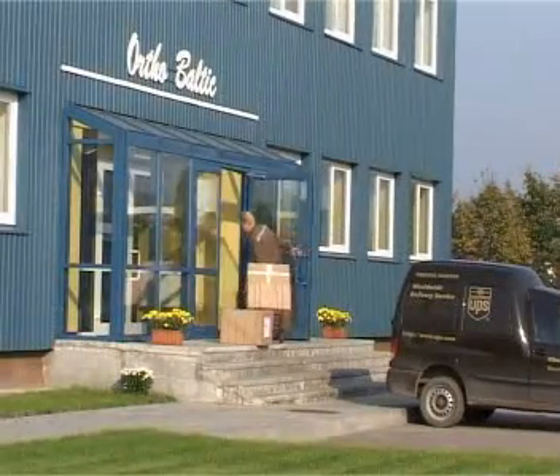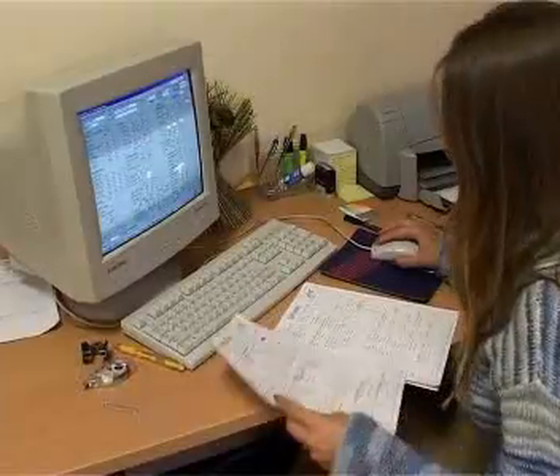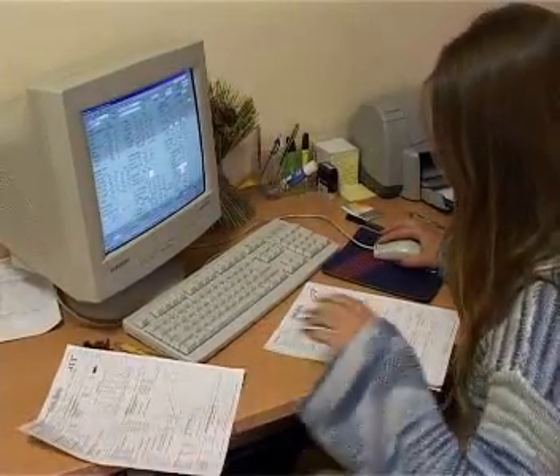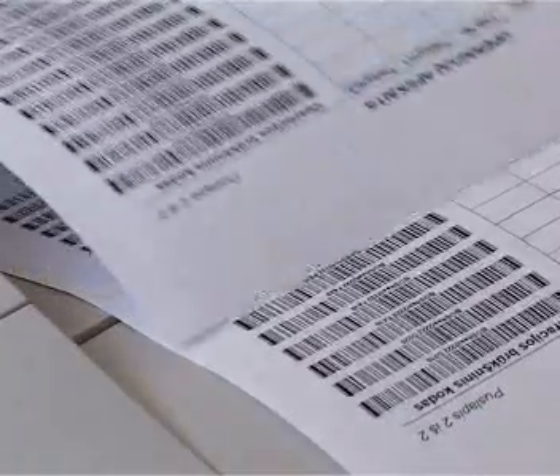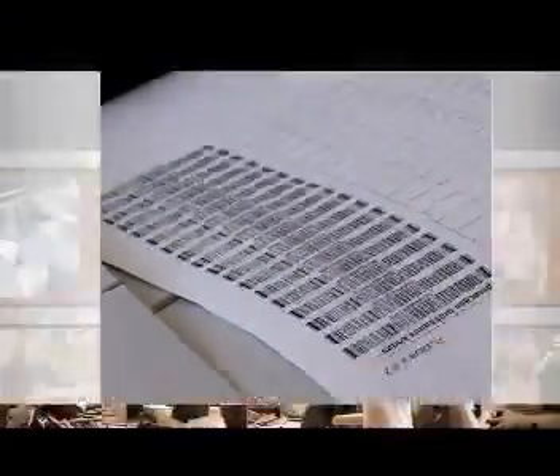Prior to starting the production, the analysis of orders received is performed. This helps to avoid errors during production. Then the data is entered into the ERP system to ensure traceability of the product and timely execution of orders.